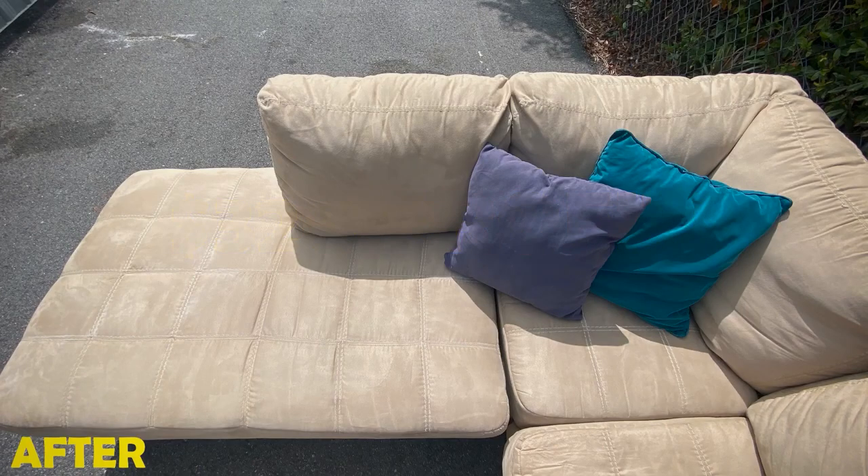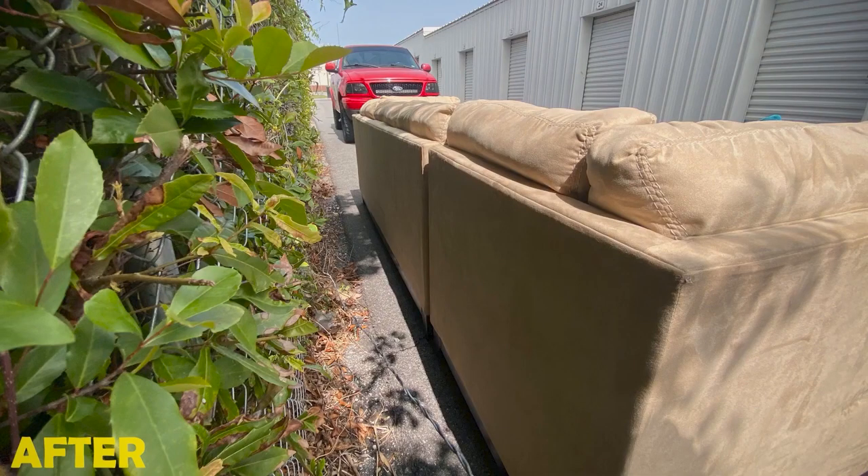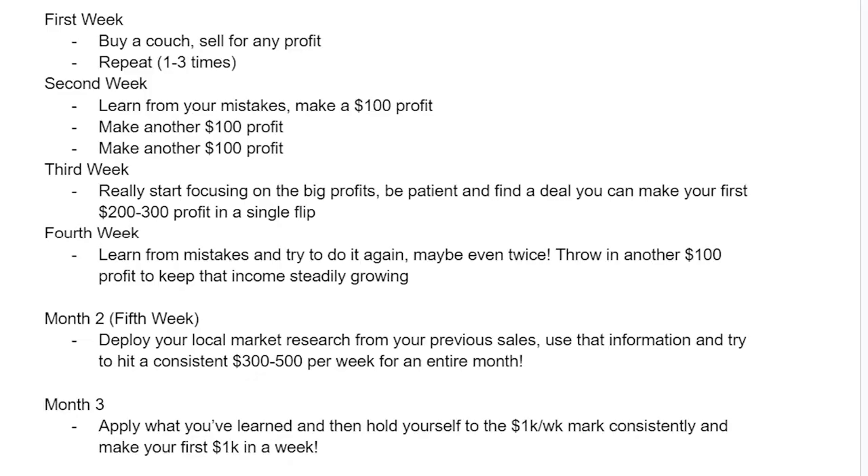Now let's talk about month two. Deploy your local market research and try to hit a consistent $300 to $500 per week for a whole month. And then on month three, apply what you've learned in the first 60 days, then hold yourself to the $1,000 a week mark like I do every single week. Maybe you don't need $1,000 a week — after all, that is literally $50,000 a year in furniture revenue.